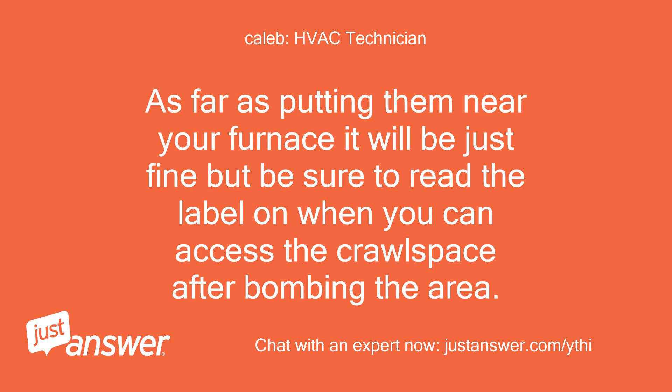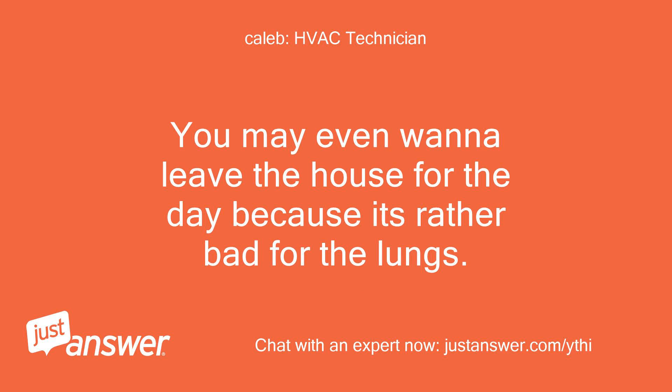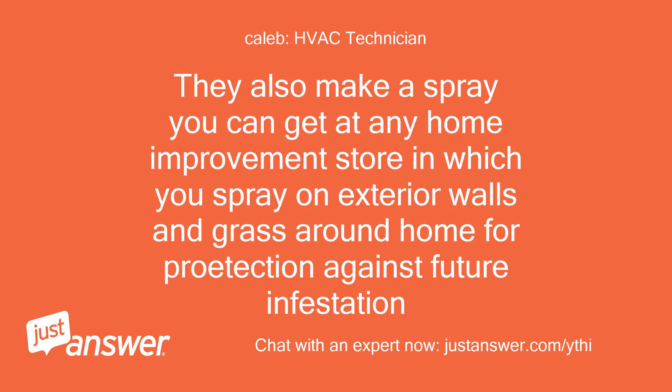As far as putting them near your furnace, it will be just fine, but be sure to read the label on when you can access the crawl space after bombing the area. If it says to wait 3 hours to ventilate out the fog, then I would wait just as long to run your furnace. You may even want to leave the house for the day because it's rather bad for the lungs. They also make a spray you can get at any home improvement store, which you spray on exterior walls and grass around the home for protection against future infestation.